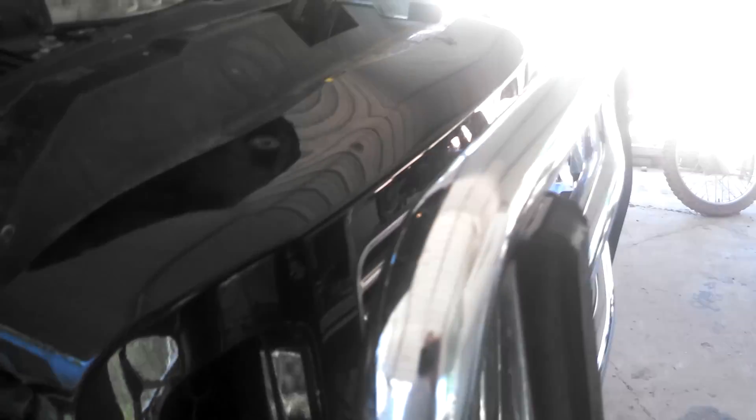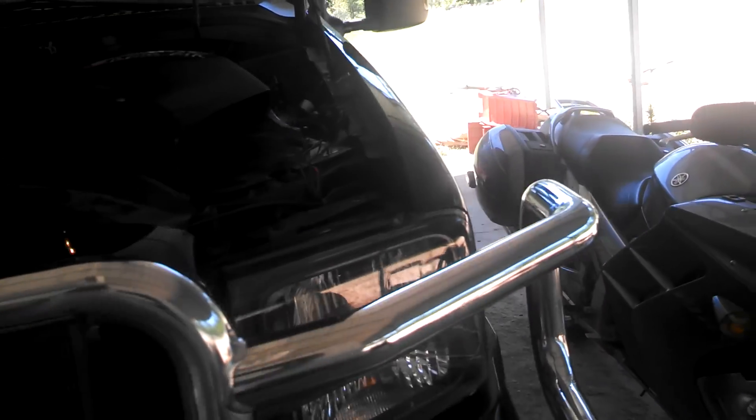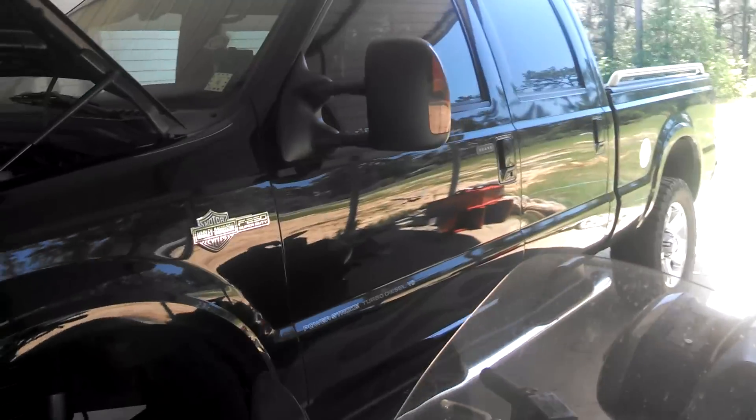I also got a lifetime guarantee EGR cooler — it's lifetime. If it ever breaks, they give me another one. That's not including the labor. But I got her bullet proofed.